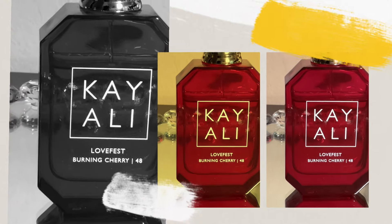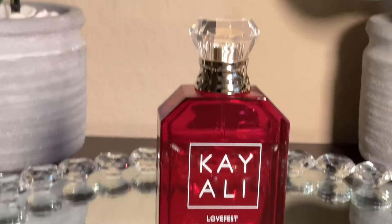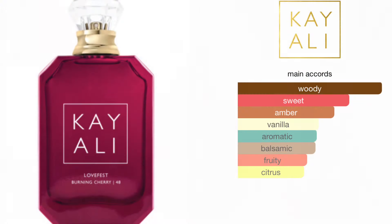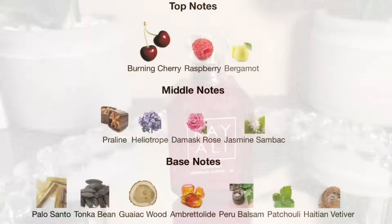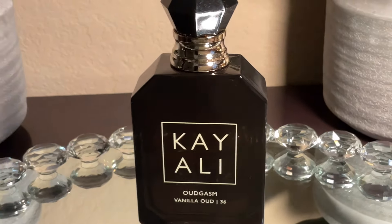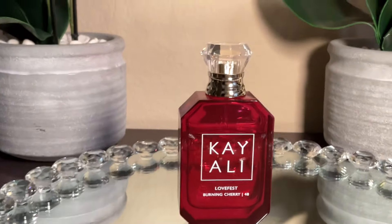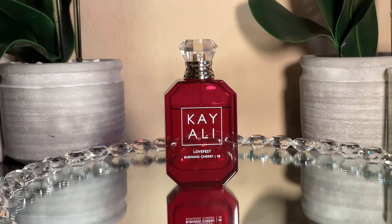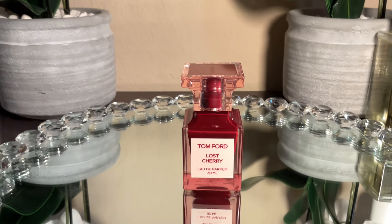It shouldn't be a surprise that I have another Kayali in my perfume tray. This is Lovefest Burning Cherry — one of my very favorite fragrances in my entire collection, and a fantastic layering fragrance that really transforms perfumes. I plan to wear it with Vanilla Oud, with La Nuit, and with Devotion by Dolce & Gabbana. I can wear it by itself, but I prefer layering Lovefest Burning Cherry.